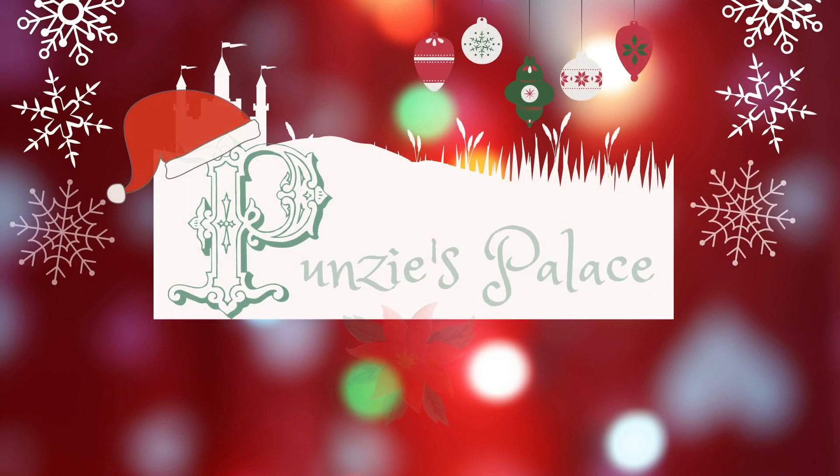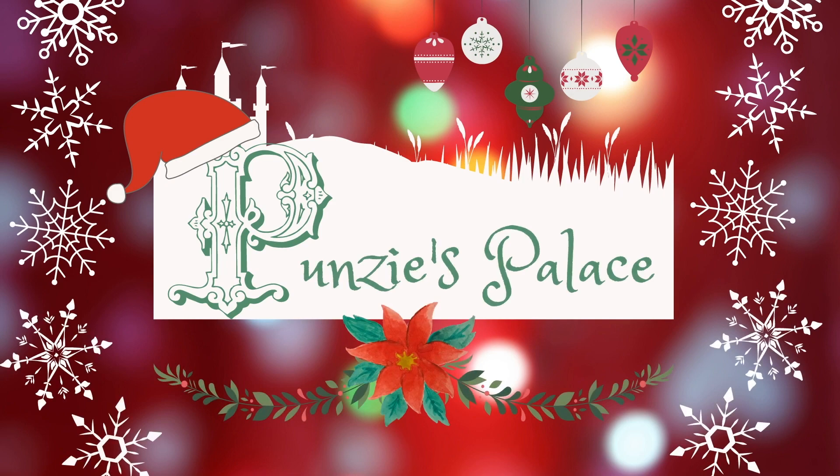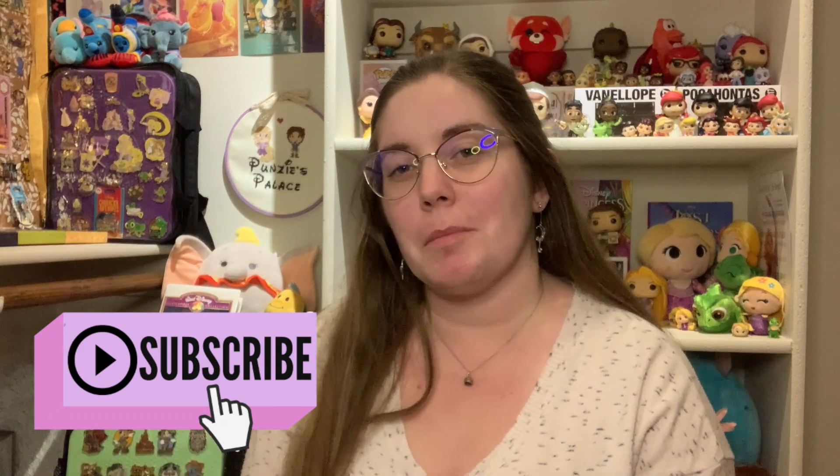Happy day 10 of Vlogmas. Hi guys, I'm Libby and welcome to Punzi's Palace where I do all things Disney, hence the Punzi, and all things regarding my life and home, hence my palace. So if you haven't already, be sure to hit subscribe down below for more Disney and lifestyle content.